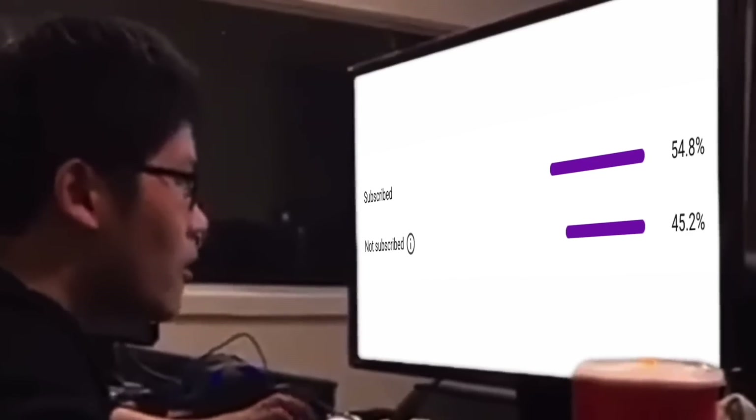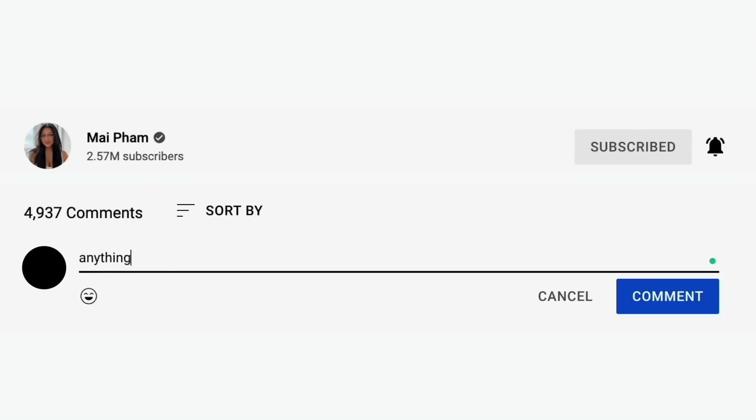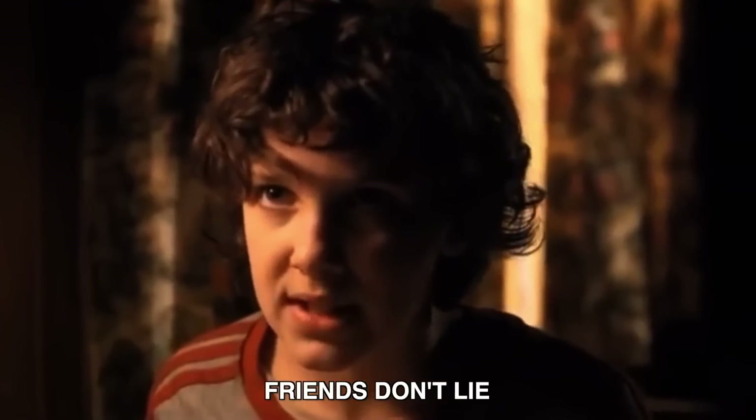Before we get started, I noticed that half of you watching this video right now aren't even subscribed. Yes, half of you. I can click on your comment and see if you're subscribed to my channel. Click subscribe and then comment anything down below and I will like your comment. I'm not a liar, I would never lie to you.